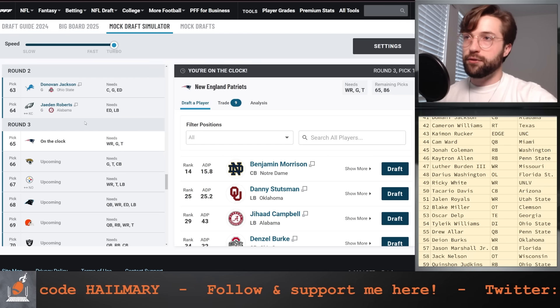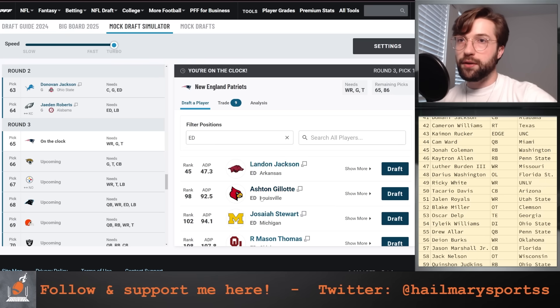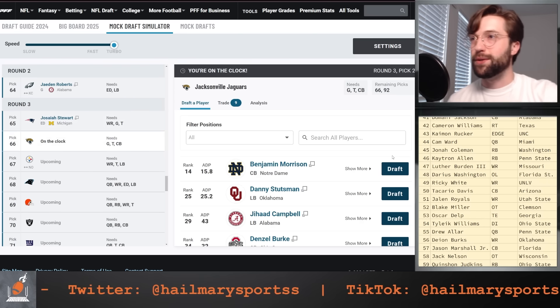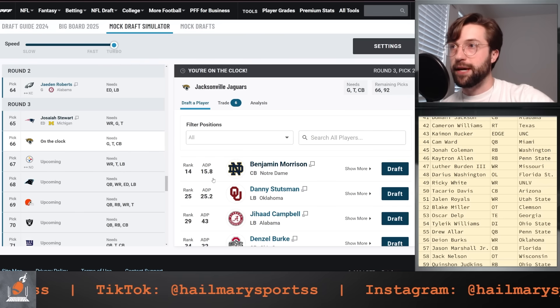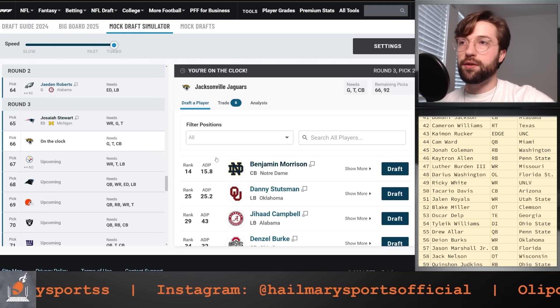Pick 65 for the New England Patriots: we've taken left tackle and wide receiver. I'm going to go after a top-tier edge rusher here. We failed with our last edge that we traded away to the Chiefs — we're not going to do that this time. We're going to get Josiah Stewart, who's been on a tear this year with an excellent 25% pass rush win rate.